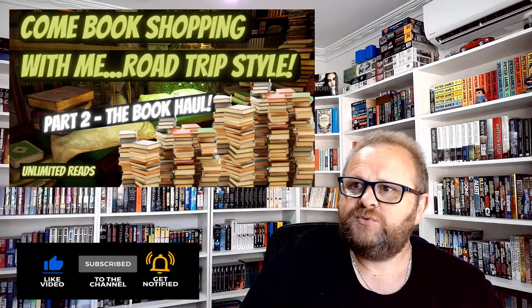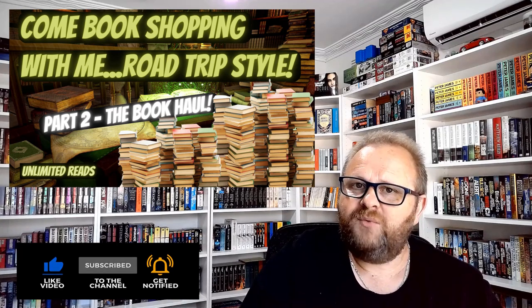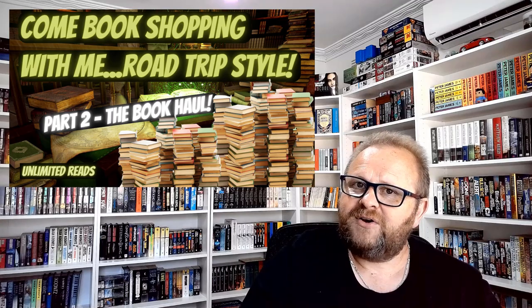So there you go — that is it for my book buying tour from yesterday. Thanks for watching; I hope you enjoyed it. Please let me know what you think in the comments below. Don't forget to watch out for the second video, the book haul itself, appearing on the channel this weekend. I'll also be including some items I bought recently that I hadn't shown you yet, so it's going to be a pretty decent haul. Can't wait to share it with you — catch you later.